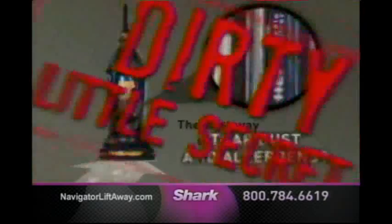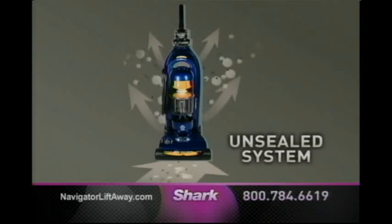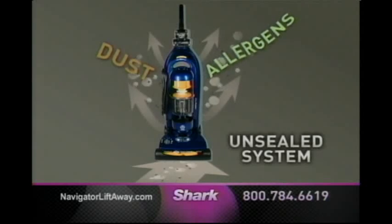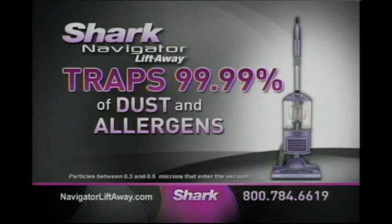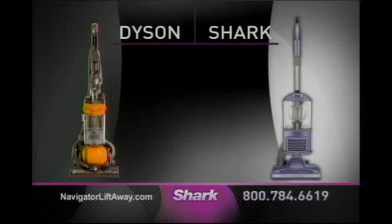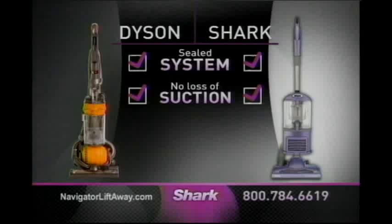It's time to clear the air about this dirty little secret. The truth is, if your vacuum does not have a completely sealed system, then the dust and allergens you vacuum up will escape back into the air before they even reach the HEPA filter. With a sealed system, the Navigator Lift-Away traps 99.99% of dust and allergens. Just like Dyson, the Lift-Away has been certified by the British Allergy Foundation. Compare the Dyson with the new Navigator Lift-Away — both give you a completely sealed system, and both provide superior No Loss of Suction technology.